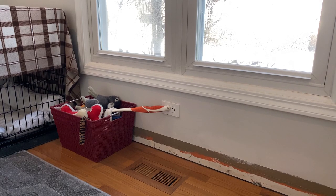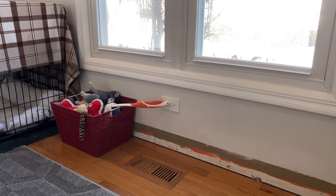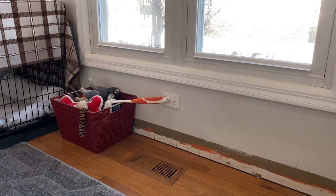There is a heating register supply right here on the floor, so we'll have to figure out how to handle that if we're going to build something in this space — like a little window seat. The idea would be to bend the heating supply out so it vents into the room rather than burying it. We haven't fully decided what we're going to do in this lower window space yet.